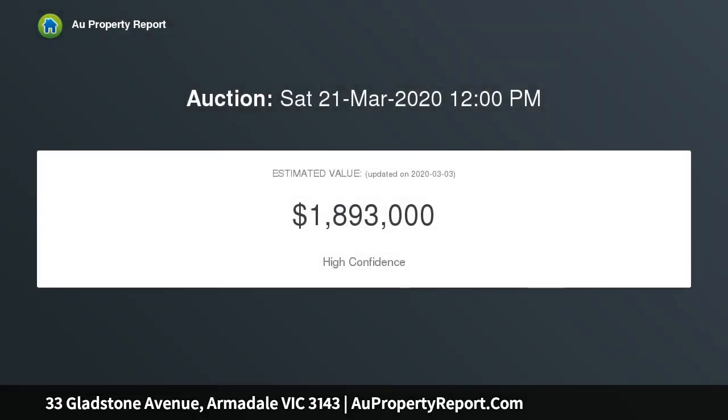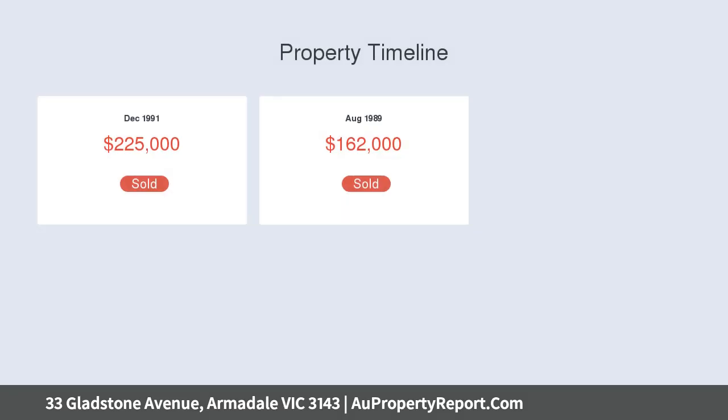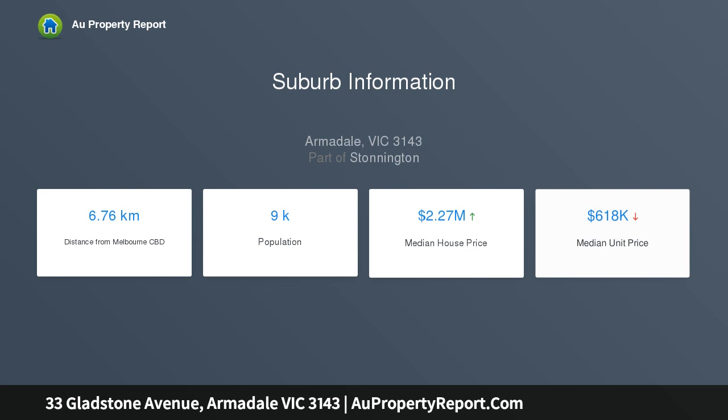Just a short stroll to Malvern Central and Glenferry Road shopping, on a wide avenue surrounded by parklands, trains, trams, excellent schools, and bustling retail and dining options, this single-level home resonates with a heartwarming ambience throughout.